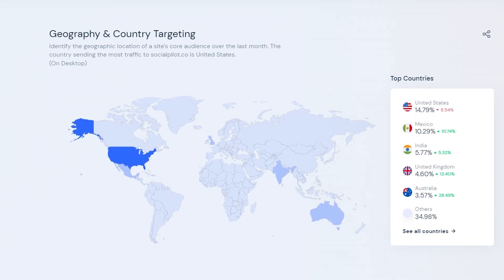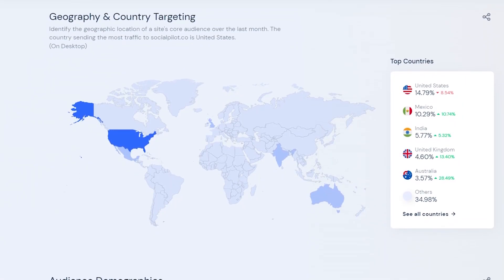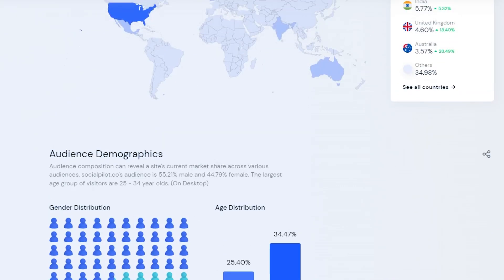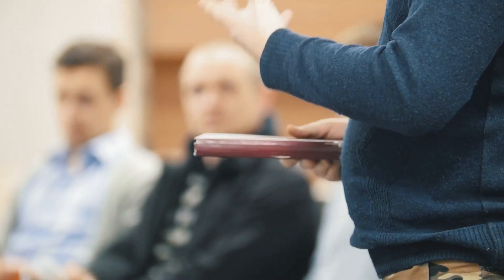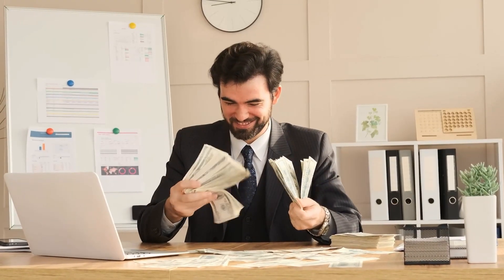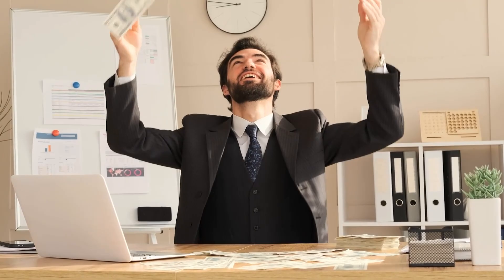The reason you want to do affiliate marketing over anything else is that you don't have to start a business from scratch. You don't have to create your own product, deal with manufacturing, customer service, paperwork, and all of that boring stuff. With affiliate marketing, everything is pretty much done for you. All you have to do is promote someone's product or service as an affiliate, and you make money without doing all that hard work yourself. And you can earn pretty chunky commissions, especially using the product that we will be talking about in this video.